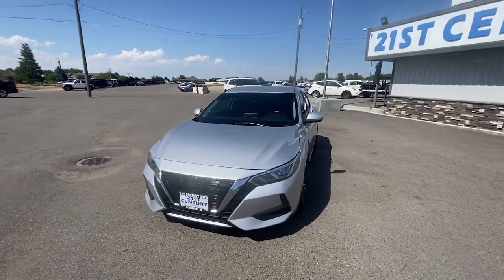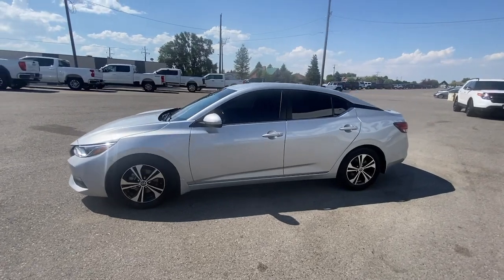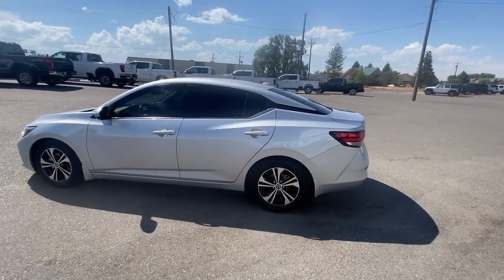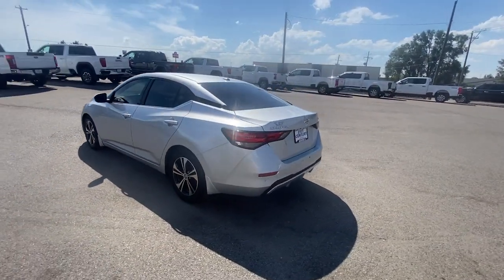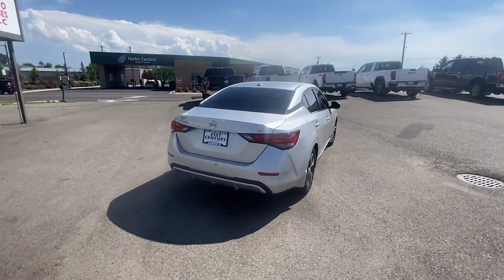You will love the features of this 2022 Nissan Sentra. This vehicle is an outstanding buy, with fewer than 110,000 miles on the odometer. This roomy Sentra makes your daily drive fun, comfortable, and convenient.